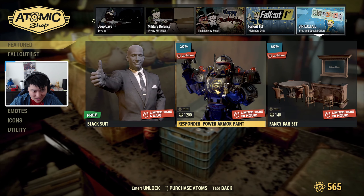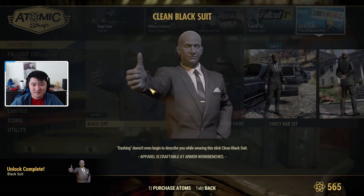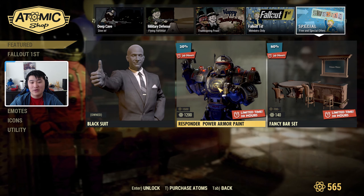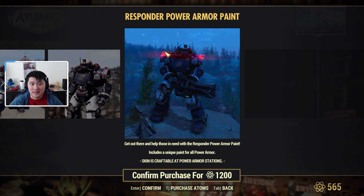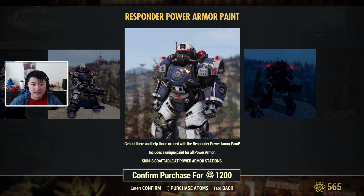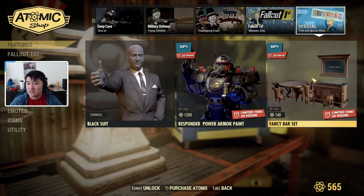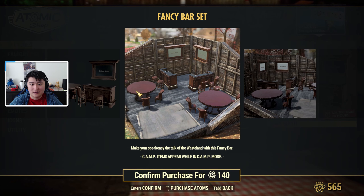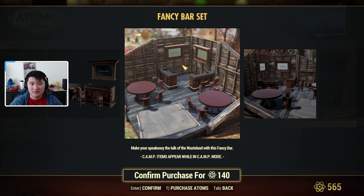For free and special offers, we have a black suit — looks like a nice little suit. Then we have the Responder Power Armor paint for 1,200 atoms — this looks really nice, and you can see what the lights look like at night, a very nice-looking power armor skin. Our next one is the Fancy Bar Set for only 140 atoms, which gets you bar tables, some nice round-looking tables, chair sets, and what looks like a menu display.